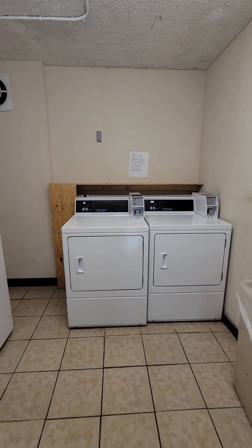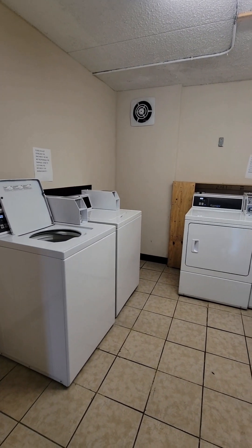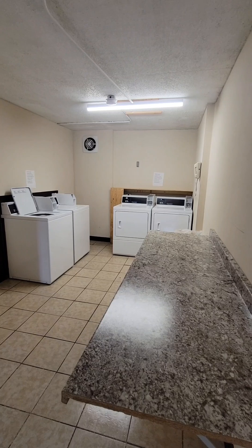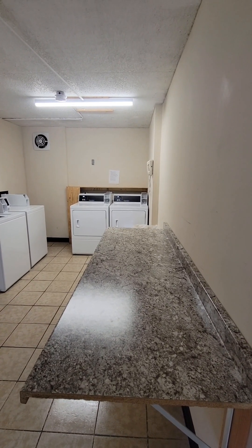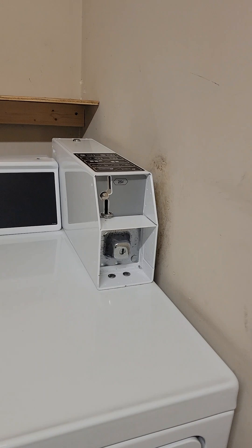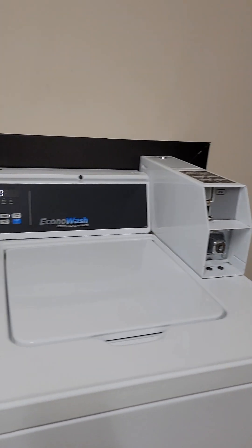Very clean, very nice. It's all coin-operated.